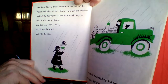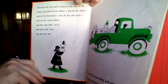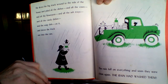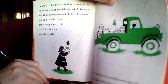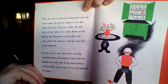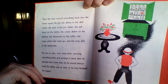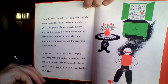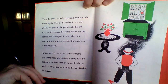He drove his big truck around to the side of the house, and piled all the dishes, and all the vases, and all the flower pots, and all the ashtrays, and all the candy dishes, and the soap dish on it, and drove the truck out into the rain. The rain fell on everything, and soon they were clean again. Then the man carried everything back in the house again. He put the dishes in the dish closet, the pots in the pot closet, the ashtrays on the tables, the candy dishes on the shelves, the flower pots in the cellar, the vases where the vases go, and the soap dish in the bathroom. He was so very, very tired after carrying everything back and putting it away, that he decided that from then on, he would always wash his dishes just as soon as he had finished his supper.